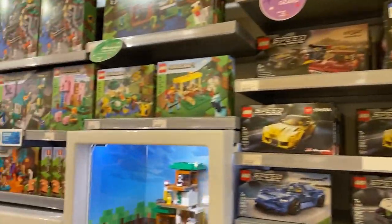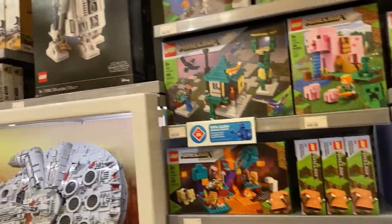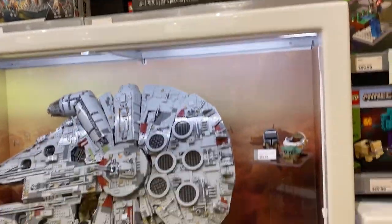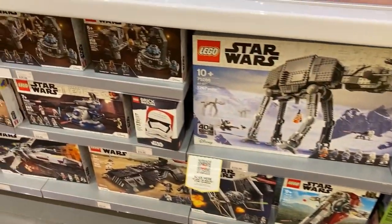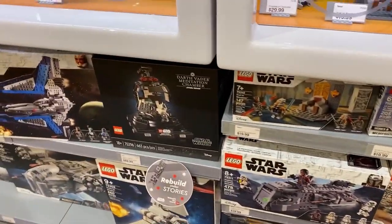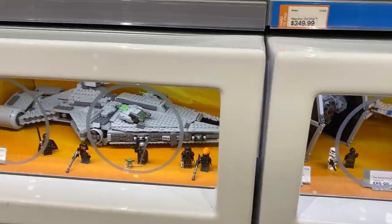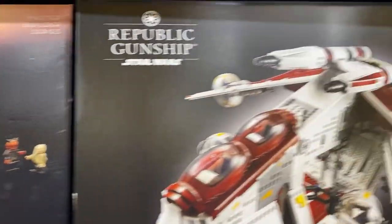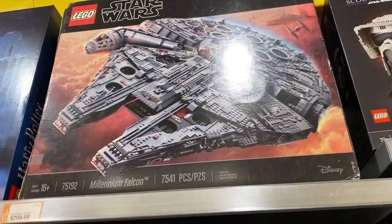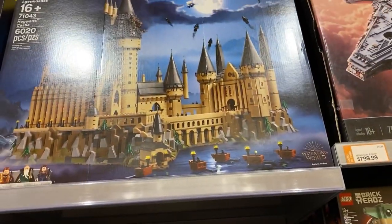Then we got Minecraft — not very interested in those — and then we got the Star Wars section, which is very nice. I love all the big displays: Mos Eisley Cantina, Republic Gunship. Over there is the Millennium Falcon at $800, and there's the mini Hogwarts Castle.